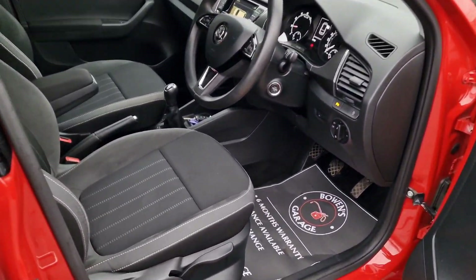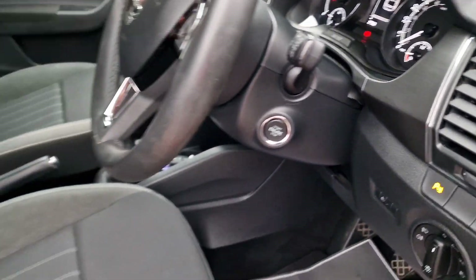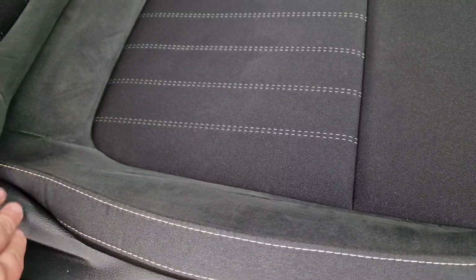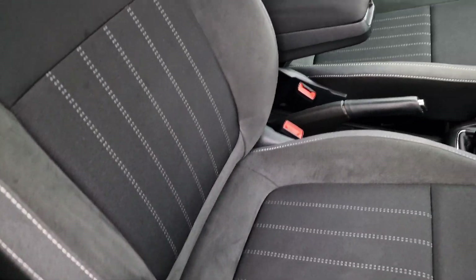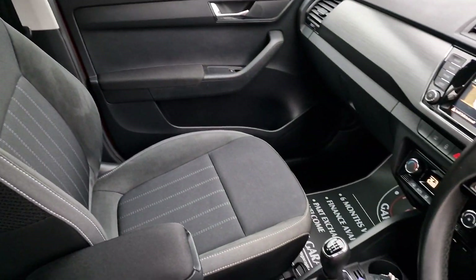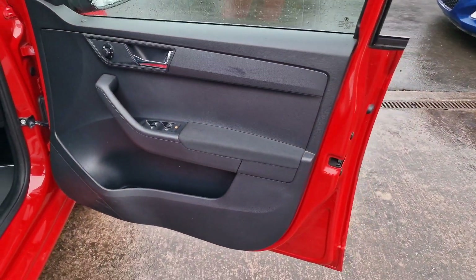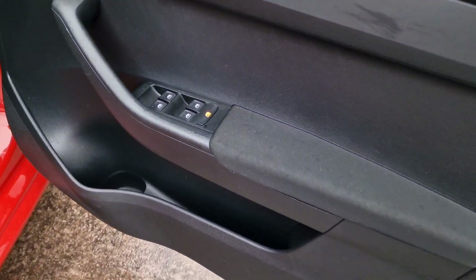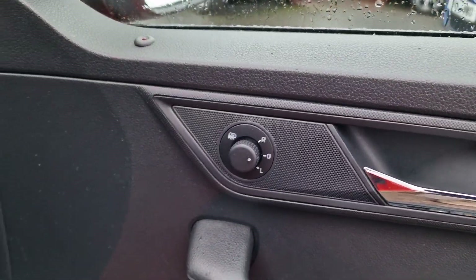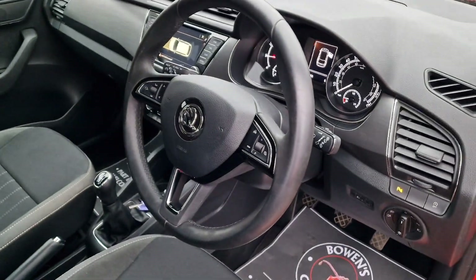SEL specification means a really nice level of trim. You've got remote central locking with two keys, it's got a push-button start, and the interior is lovely - really in good shape. We've got cloth and Alcantara suede bolsters in great nick, centre armrest, and the steering wheel is all in good order. It's pouring with rain so sorry if the footage isn't perfect - door cards are all good, electric windows, electronically adjustable and heated door mirrors.